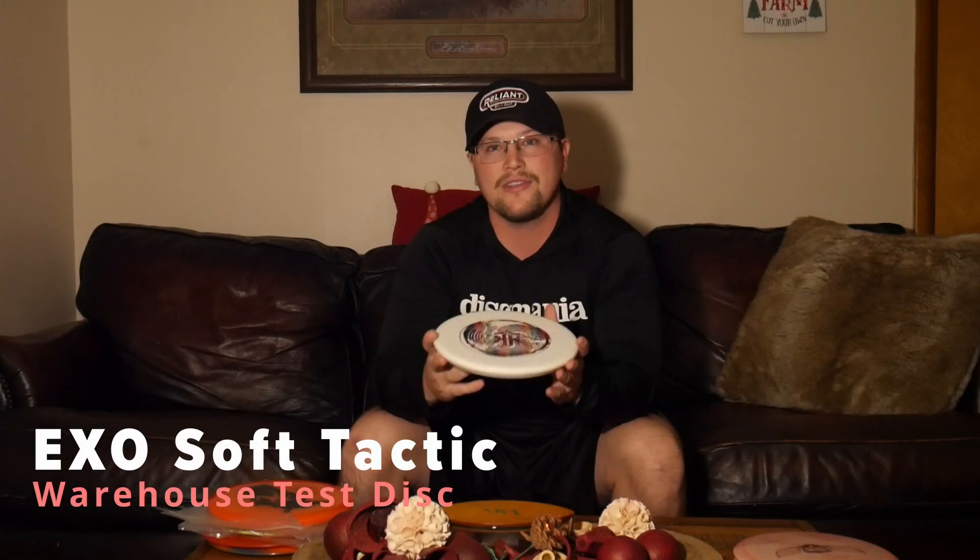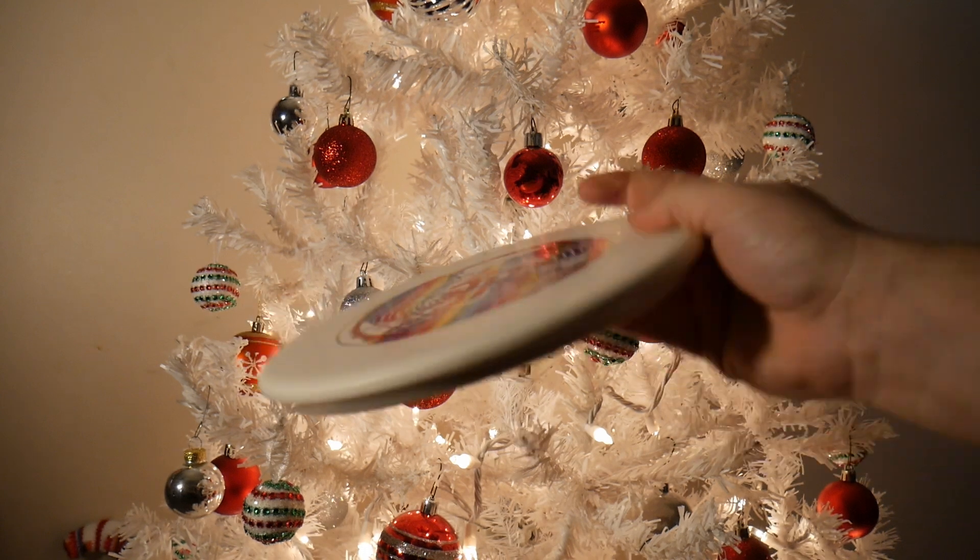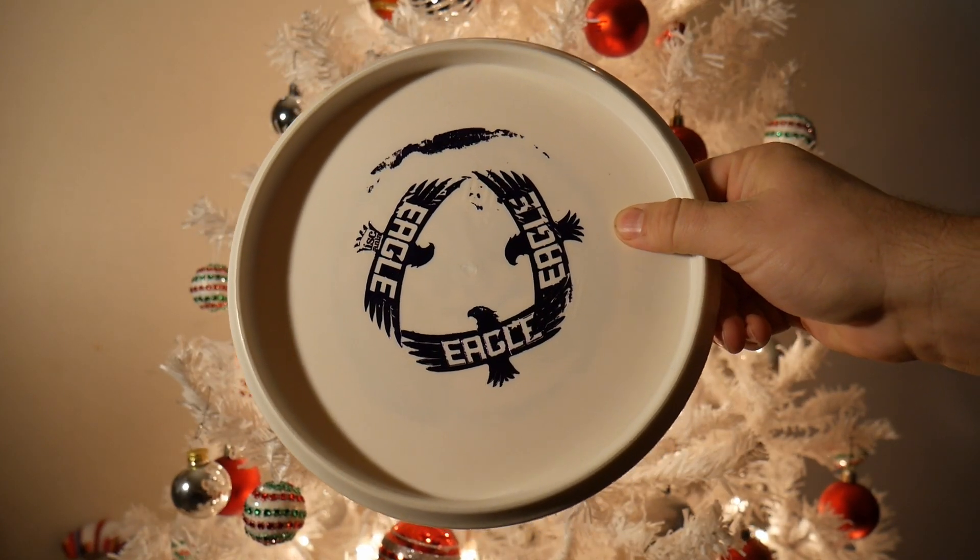Next is a disc I handpicked from the Discmania Warehouse in 2021 — an Exosoft Tactic. It's got a ton of stamps on it and it's a test disc. What they do is test the stamper to make sure the stamp machine is working correctly and the temperature on the heating plate is making the foil stick to the base plastic. This was a test disc with a bunch of Eagle stamps on the bottom side and four or five stamps on top. I just thought it looked really cool.